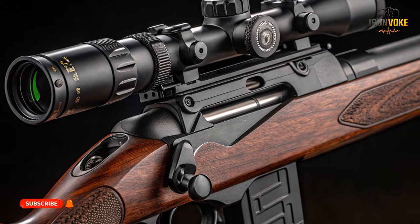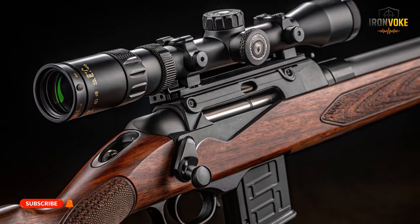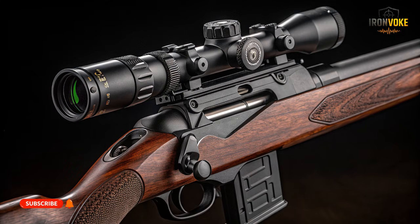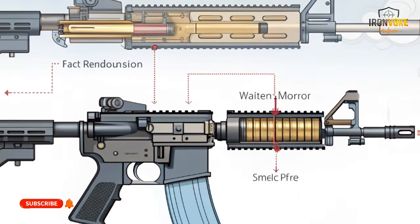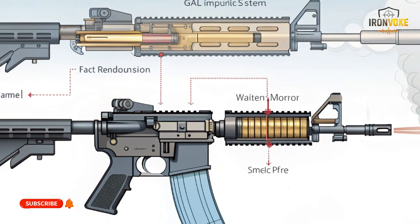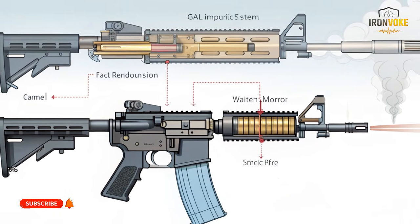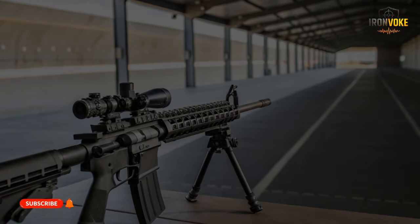The AR-15 traditionally uses a direct impingement gas system, which channels hot gas directly into the bolt carrier. This system is lightweight and accurate, but introduces heat and carbon buildup into the action. The Carmel uses a short-stroke gas piston system, which keeps heat and fouling away from critical components, improving reliability in dusty and sandy environments. For Israel, operating in desert conditions, this choice is deliberate. Direct impingement allows a smoother recoil impulse, which is why the AR-15 is praised for accuracy. The piston system sacrifices a small amount of smoothness for increased durability and cleaner operation. One optimizes precision and weight; the other optimizes reliability under harsh conditions.